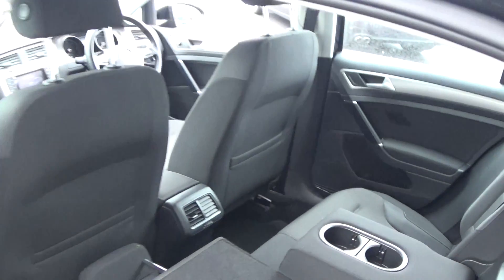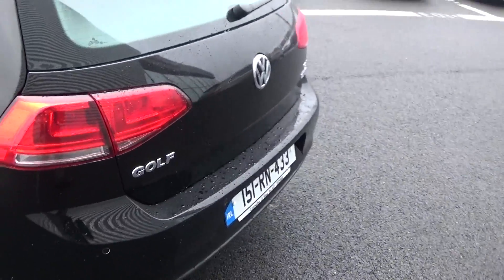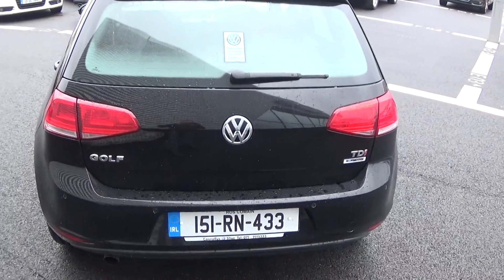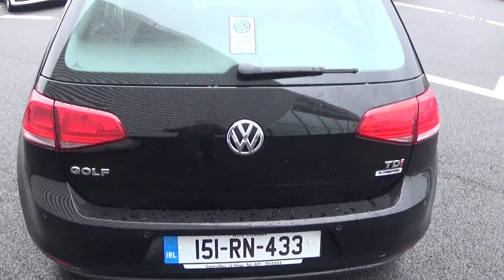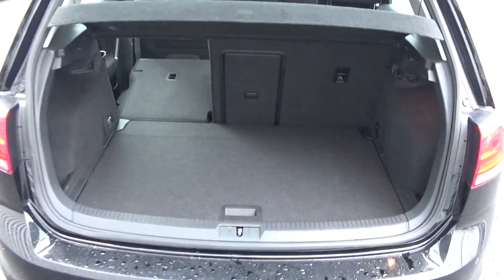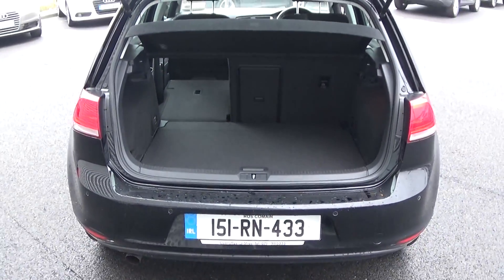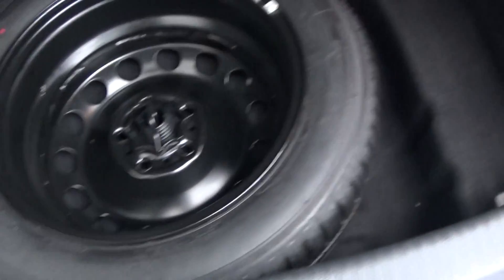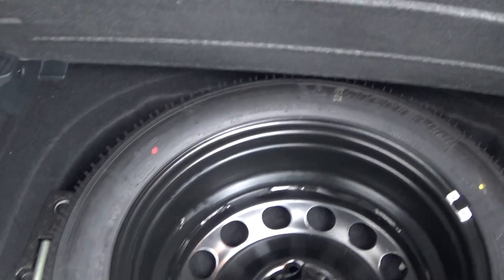Continuing to the rear, this Volkswagen Golf has rear parking sensors and rear fog lights for additional safety. This vehicle also comes with BlueMotion technology. Popping the lid on the boot, you'll see what a fantastic size boot space is on display — absolutely spacious. And tucked away underneath, we have a full-size spare wheel should you need it.